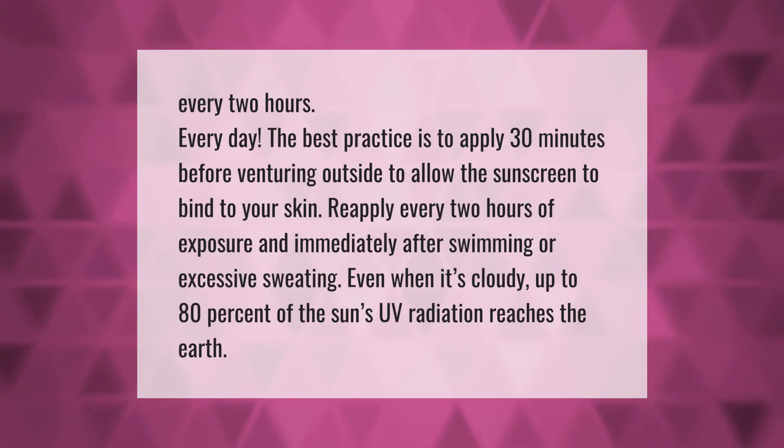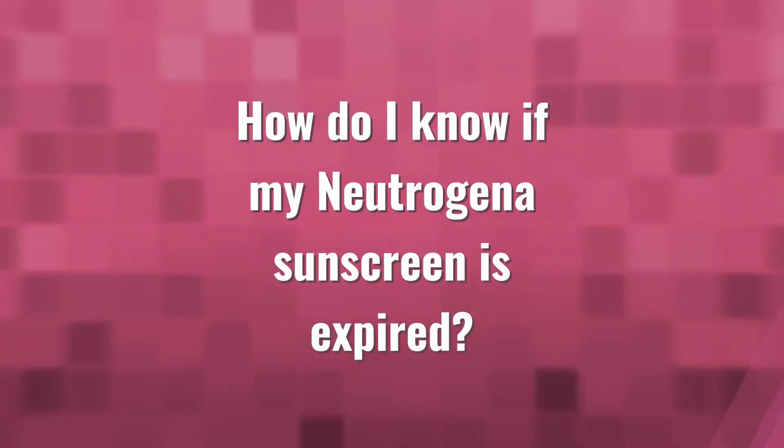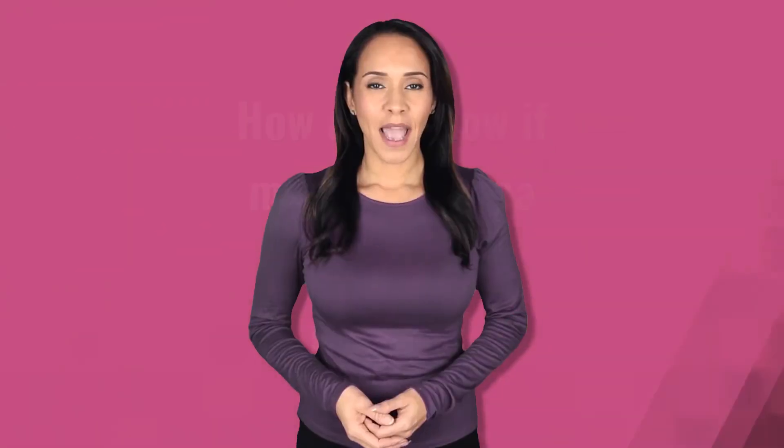The best practice is to apply sunscreen 30 minutes before venturing outside to allow it to bind to your skin. Reapply every two hours of sun exposure and immediately after swimming or excessive sweating. Even when it's cloudy, up to 80 percent of the sun's UV radiation still reaches the earth.